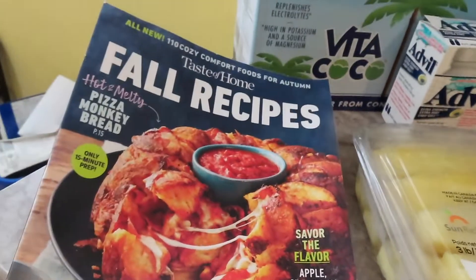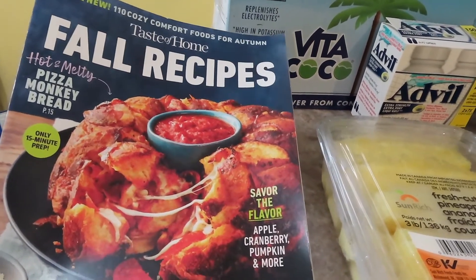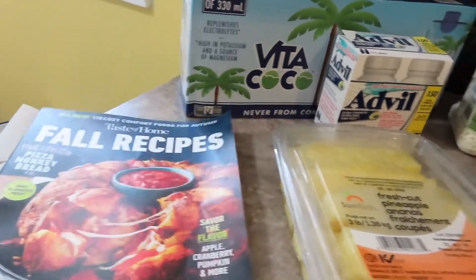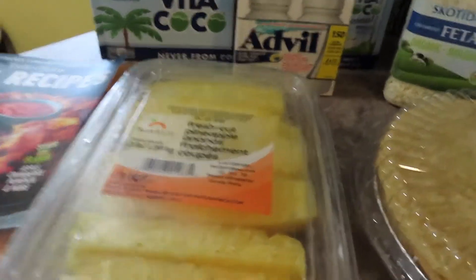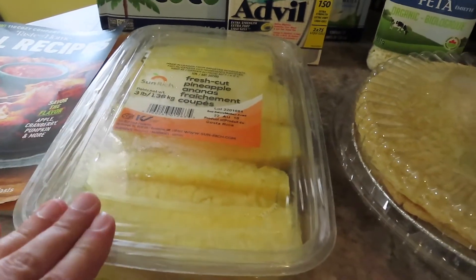I picked up this magazine — Fall Recipes. Trying to get some ideas for some fall content, so keep a lookout for that. I picked up some pineapple; I believe this one was $8.99 and it's already cut up. What I'm going to do is cut it into smaller pieces and put it in a container — also this one's kind of leaking a little bit.